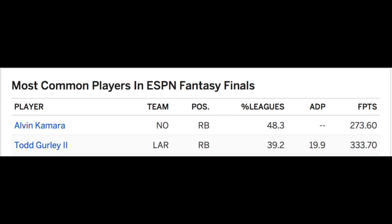Either way, Gurley in 2017 — he won it, 2,093 total yards. The knocks coming into the season are gone. I was nervous about the touchdowns, his involvement in the receiving game, that offense as a whole, and the offensive line.